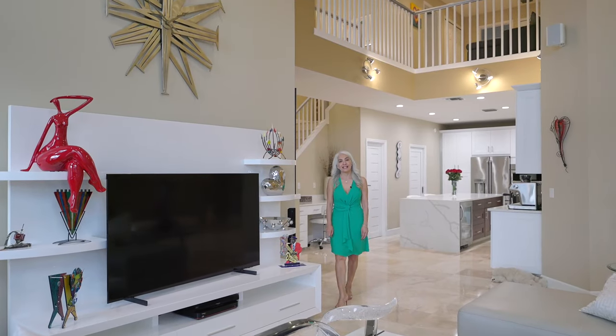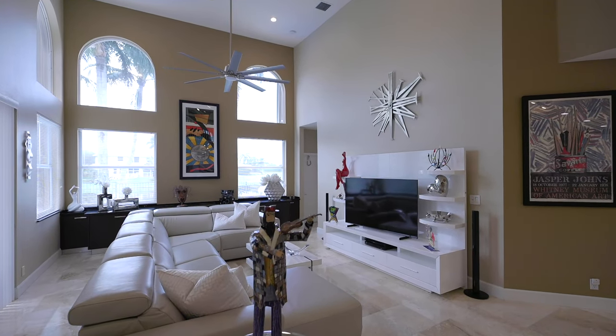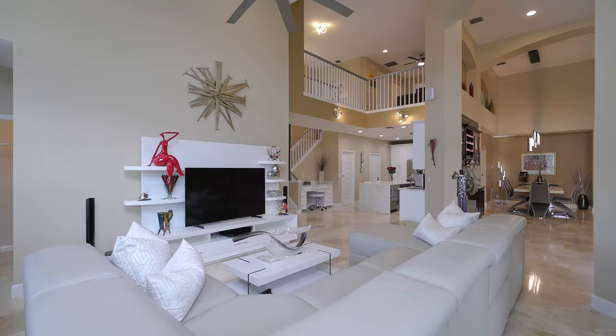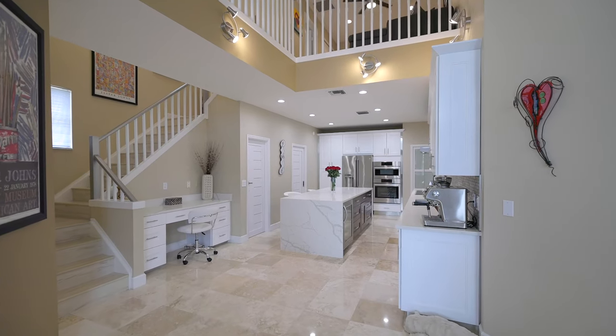I could see myself relaxing at night, watching a movie here, or watching football games with friends and family on Sundays. And where the food comes from — this upscale, upgraded, modern kitchen.